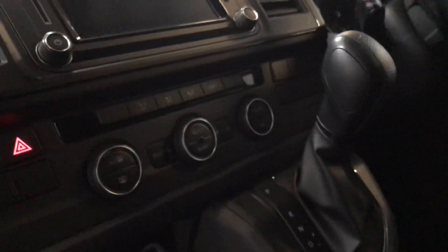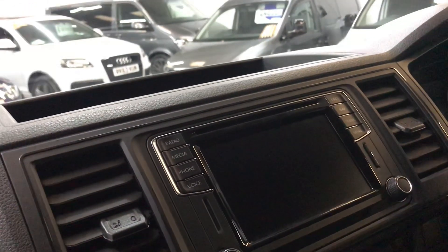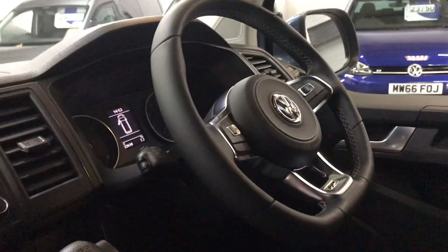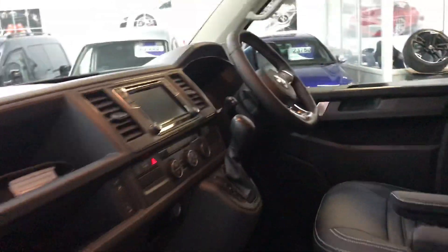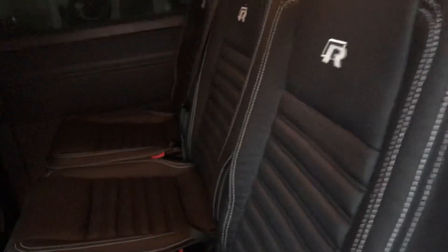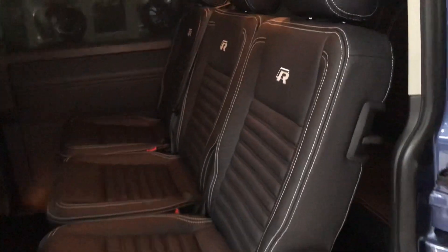We've got the Climatronic 3-zone climate system here. It's got the factory Discover Nav system, which is quite an expensive upgrade, and as you can see it's got the cruise control and the multi-function flat-bottom R steering wheel. Second row has three individual seats so you can access the rear triple from either side. There's a full set of tailored carpet mats throughout the vehicle.